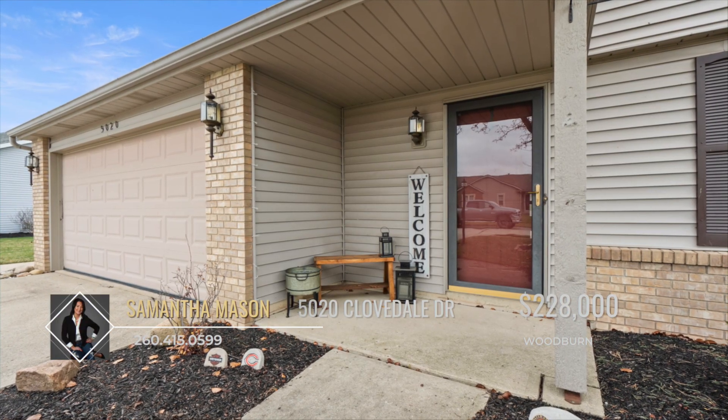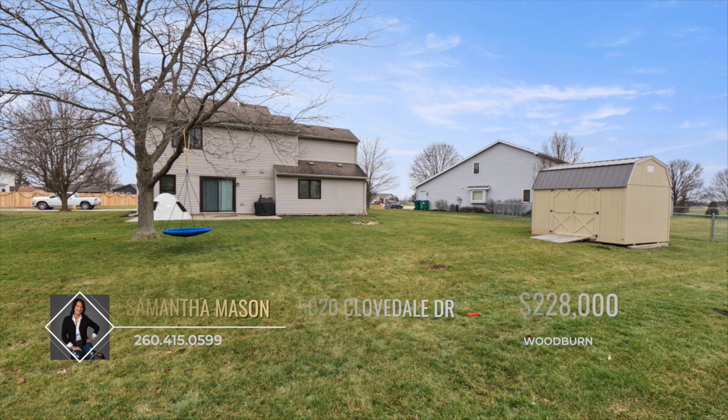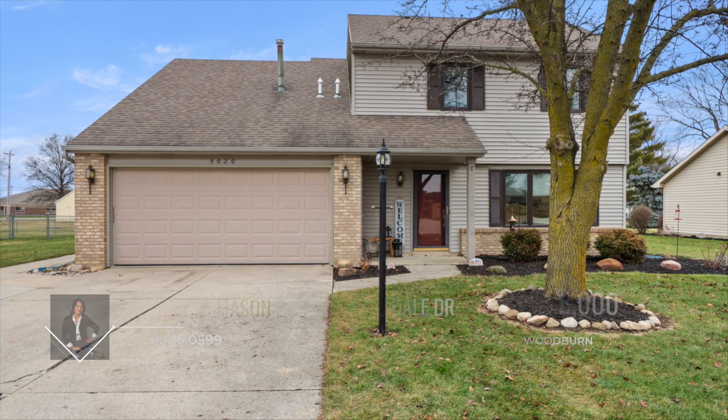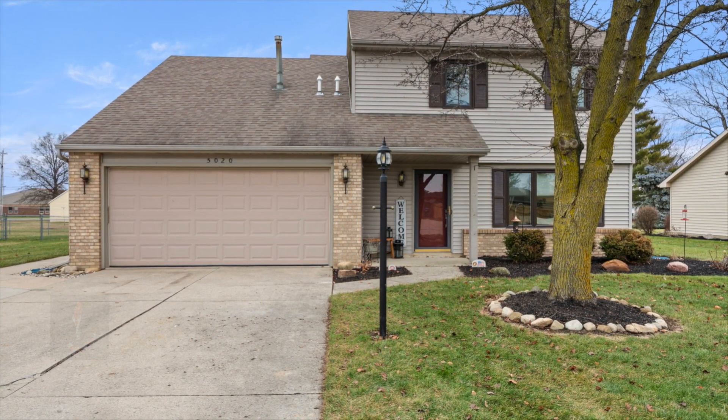Don't miss the opportunity to make this delightful property your home, where comfort, style, and functionality come together seamlessly. Schedule your showing today and envision the possibilities of living in this wonderful Woodburn residence. Call Samantha Mason for all the details.